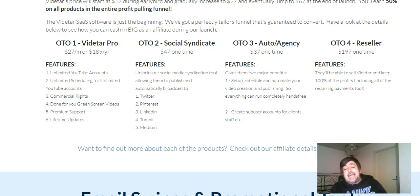The second OTO is the Social Syndicate. It unlocks the social media syndication tool, allowing you to publish and automatically broadcast to Twitter, Pinterest, LinkedIn, Tumblr, and Medium. These syndication tools really make a big difference in your traffic. That is a $47 one-time charge — you're not going to be charged monthly for that one.